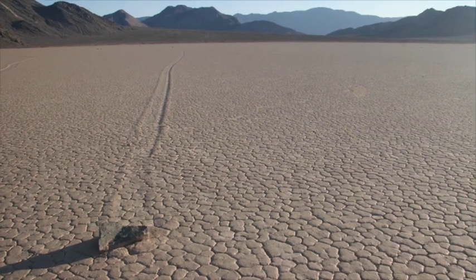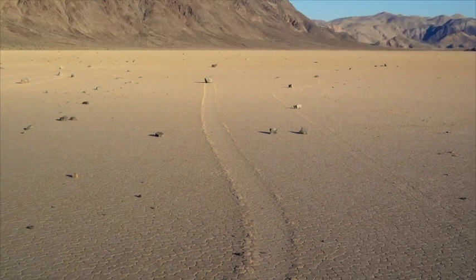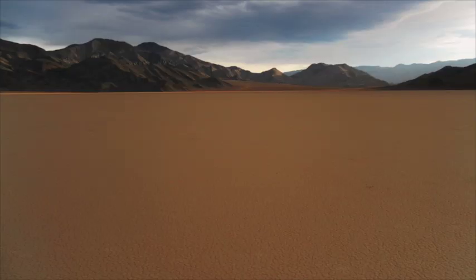These trails can exist for a decade or more before a new pond forms that is deep enough to form floating ice and make the rocks move once again.